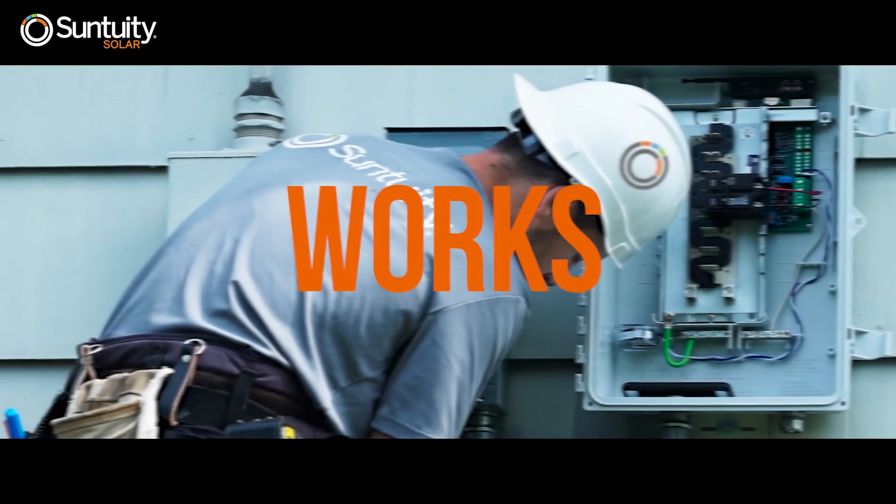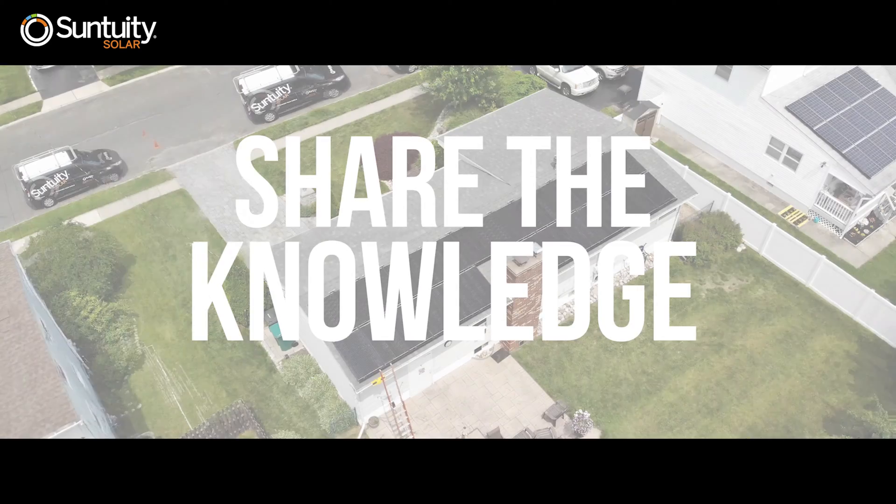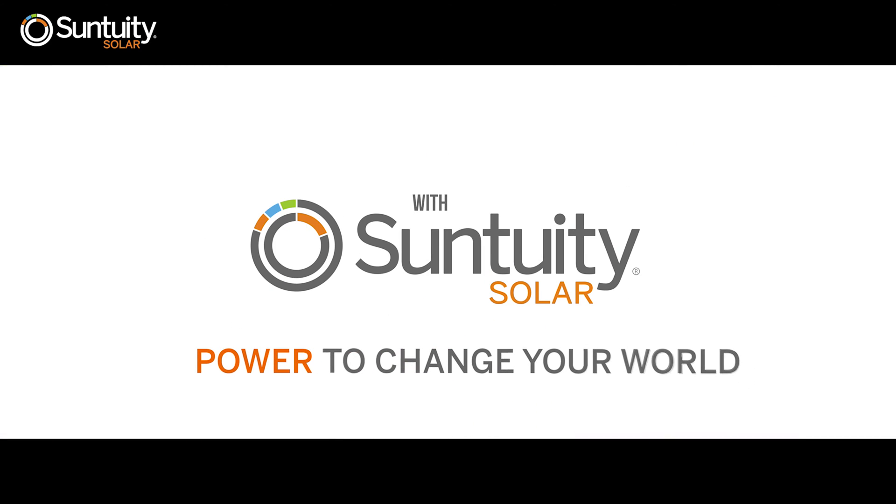There you have it. Now you know how your home solar system works. As they say, knowledge is power. With Suntuity Solar, you have all the power to change your world.